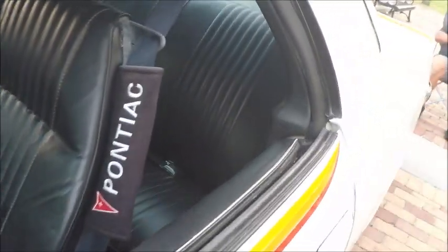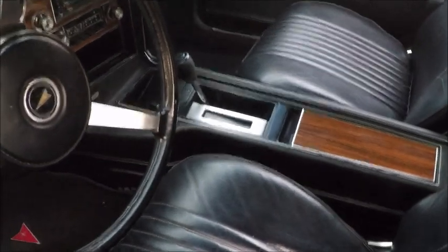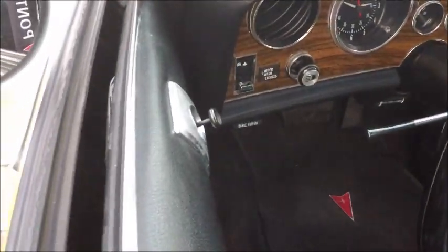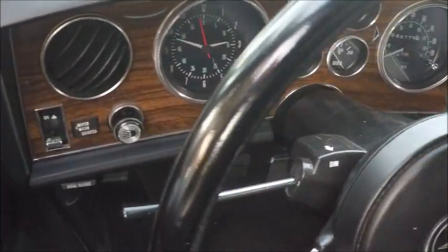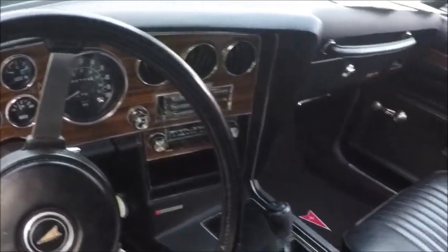It has a 400 cubic inch engine with a 4-barrel carburetor. There's the black interior. Automatic. Nice dash.